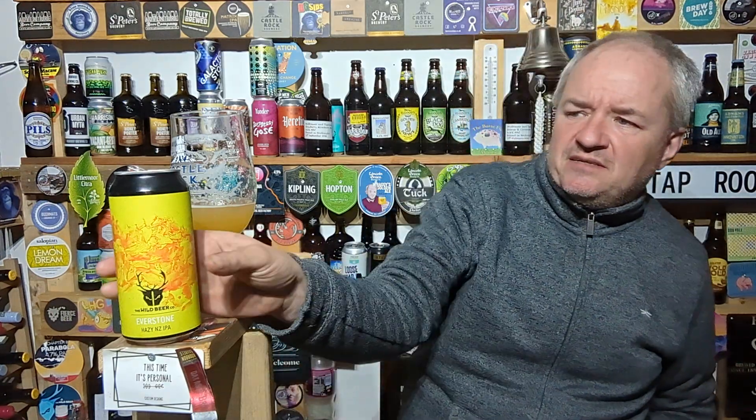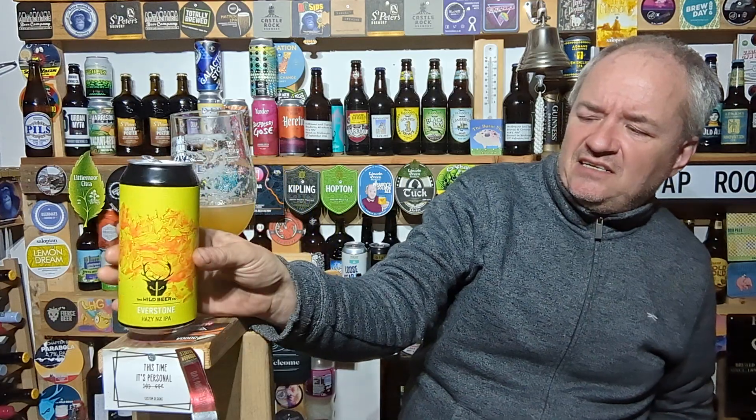An easy drinking, punchy, tropical, hazy New Zealand IPA — really nice beer. It's got a bit of flavour to it; it's not just a boring hazy IPA with tropical flavours and nothing else. Good 4.4 out of 5 for me.